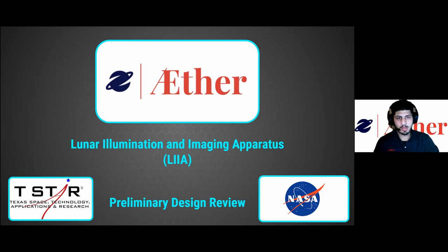Howdy everyone! We are Ether, here to talk about our preliminary design review for our proof of concept, the Lunar Illumination and Imaging Apparatus, or known as LEA.